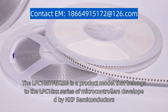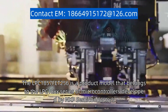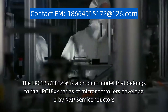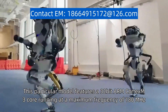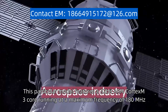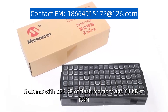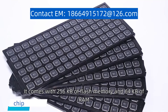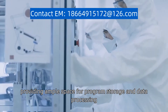The LPC1857FET256 is a product model that belongs to the LPC18xx series of microcontrollers developed by NXP Semiconductors. This particular model features a 32-bit ARM Cortex-M3 core running at a maximum frequency of 180 MHz. It comes with 256 KB of flash memory and 64 KB of RAM, providing ample space for program storage and data processing.